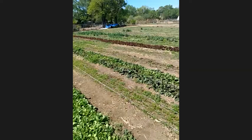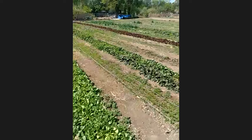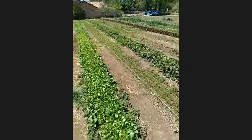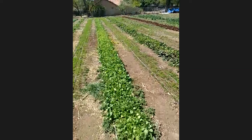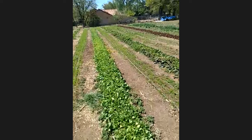Crop rotation also helps a lot with pest management. This time last year, this whole field was where our onions were, and we've since rotated them — the pests find a harder time finding what they love. If we had onion thrips and they are in the soil overwintering, when they wake up here in the spring, there are no onions here again.